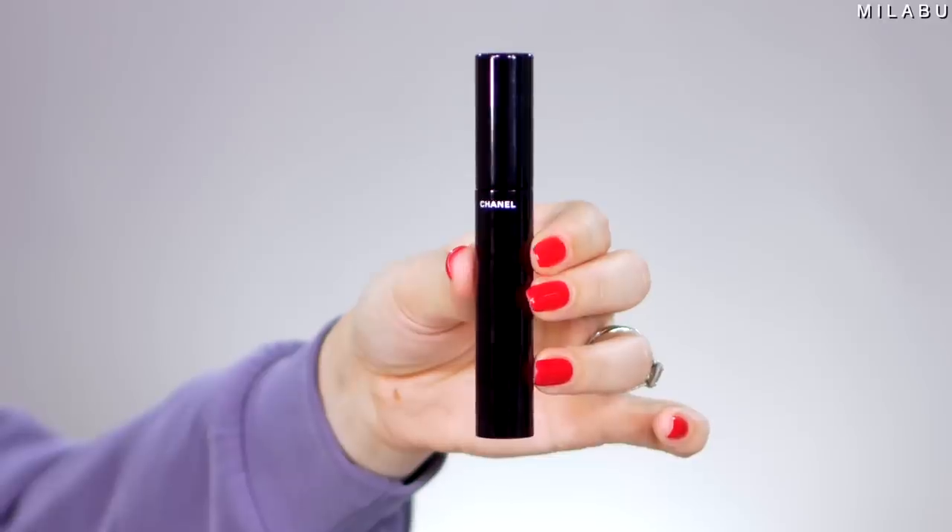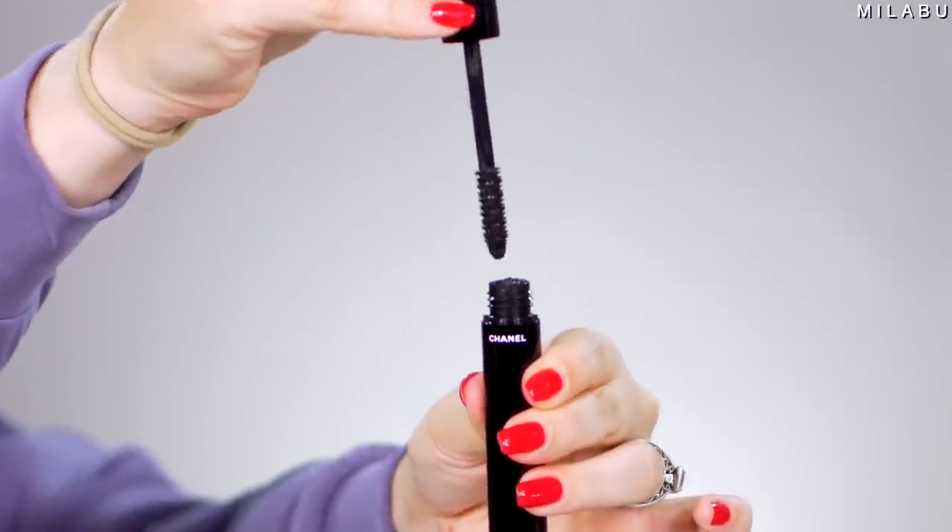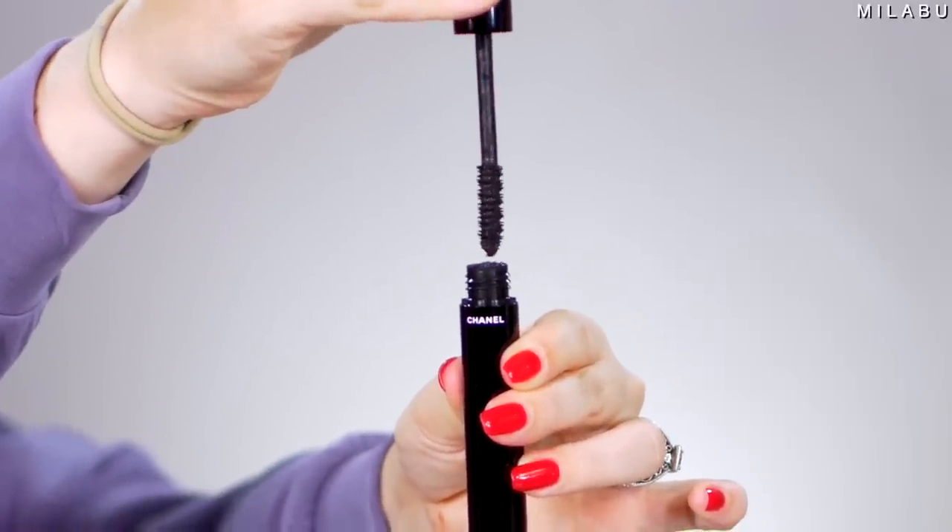The Chanel Le Volume Mascara is $32, so a little more expensive than the Too Faced. This is a very simple mascara tube — the wand is just very round, but these are the rubberized bristles. This formula looks a little more wet. Right away you can tell a difference — it's a lot more wet, so it's clumping the lashes a little bit more.